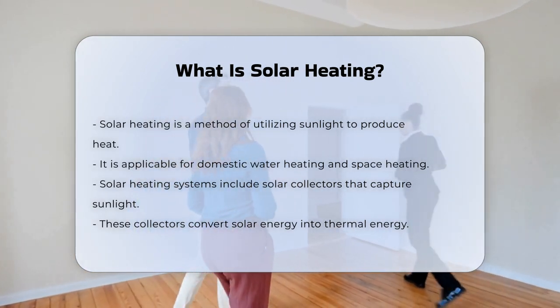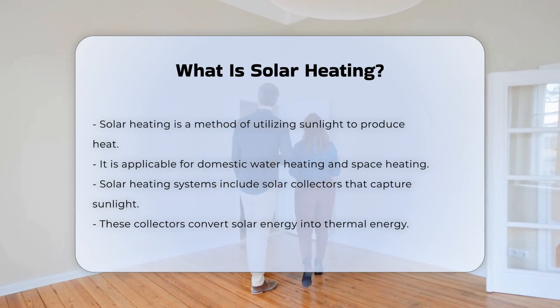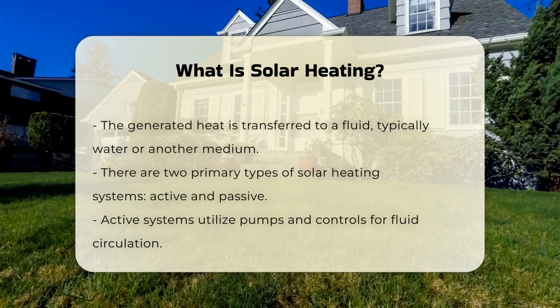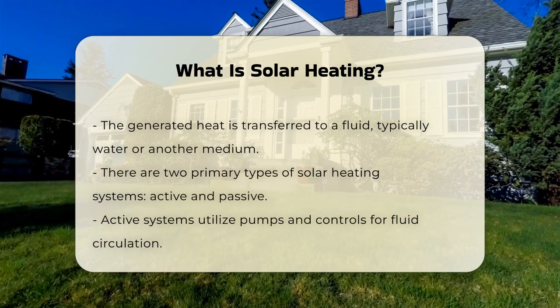Solar heating systems typically consist of solar collectors that absorb sunlight. These collectors convert solar energy into thermal energy. The heat generated is then transferred to a fluid, which can be water or another heat transfer medium.